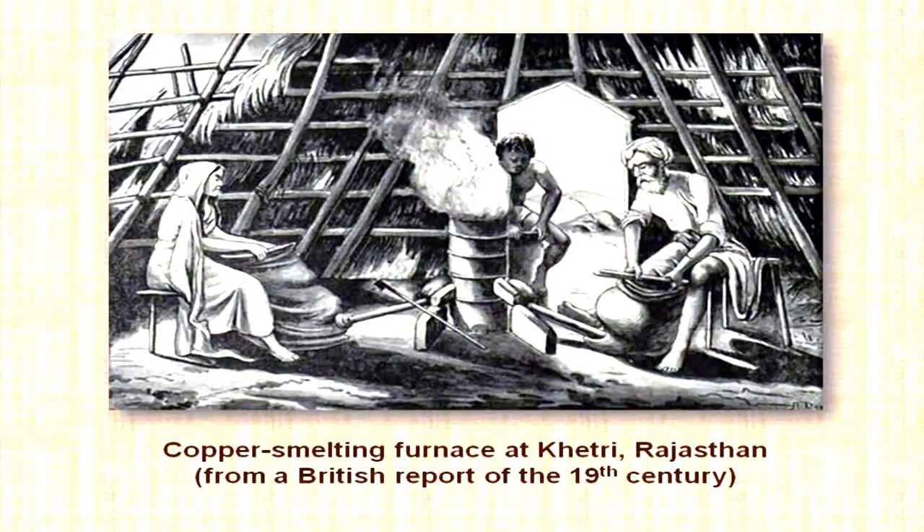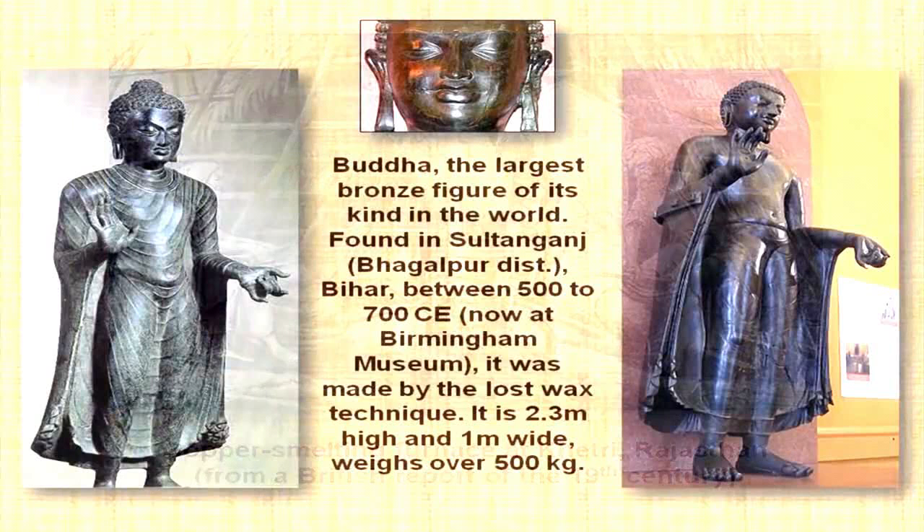One hypothesis is that the Harappans were getting some of their copper from the Aravali region — the Khetri mines are still being used today. But we don't know for sure, and we hope the tests we have started will answer whether they were taking copper from the Aravalis or importing it from Oman, which is very rich in copper, in exchange for their own exports. We cannot answer this for sure yet.